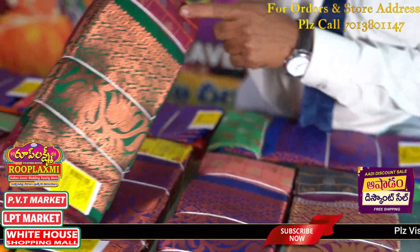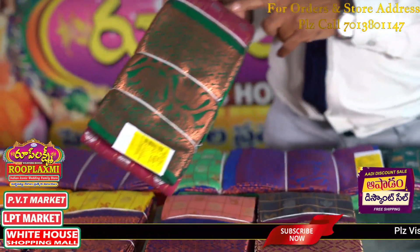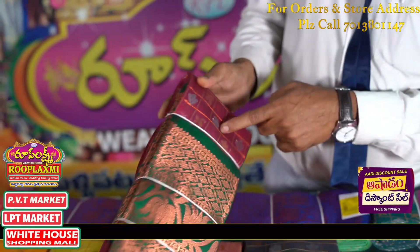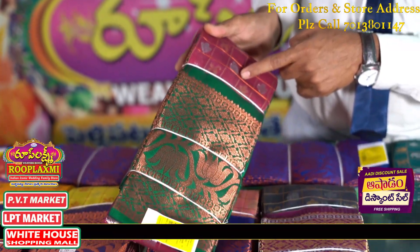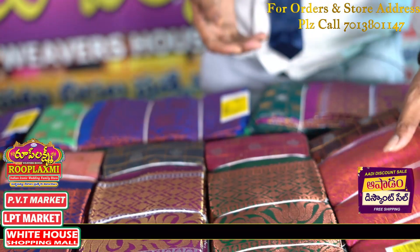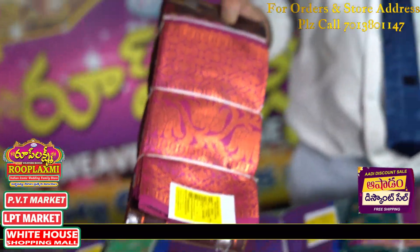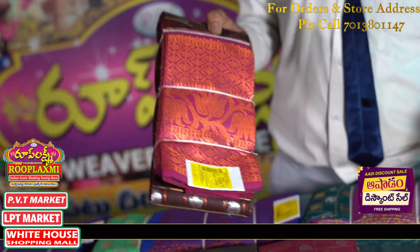This is a wine color and bottle green color combination. We have copper in the middle of the checks. This is very beautiful. This is a magenta bottle with gold, 12 inches, only ₹1,049.